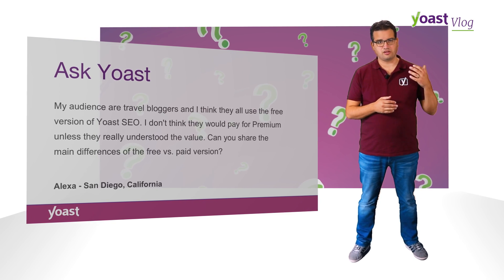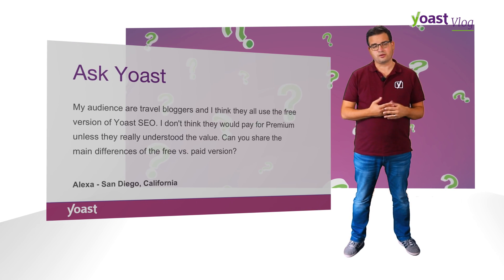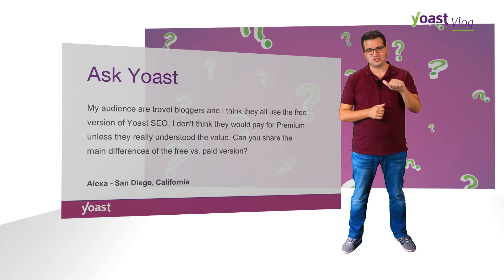Yoast SEO premium comes with a few more options. I'd encourage you to check out the Yoast SEO premium page and go buy Yoast SEO premium — it's not that expensive. Good luck!